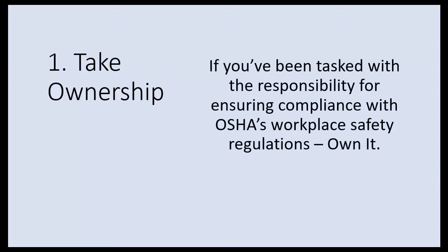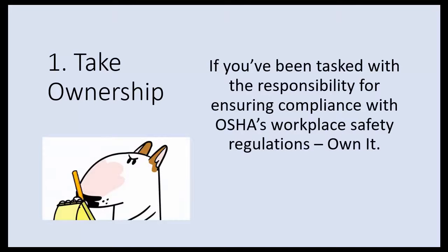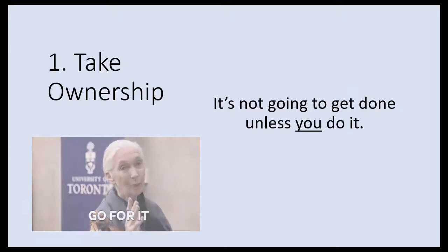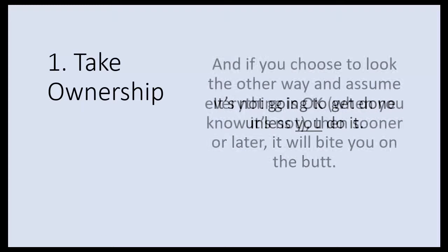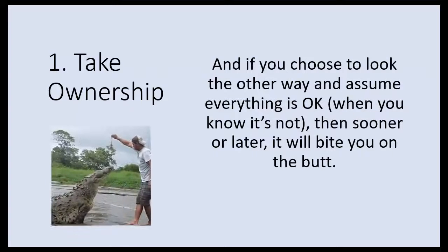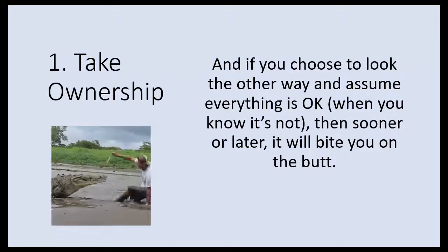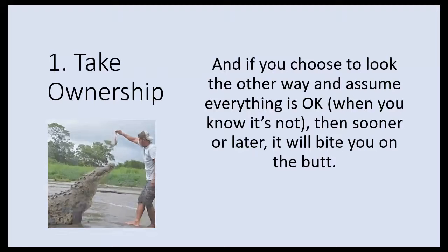The first thing you got to do is take ownership. If you've been tasked with the responsibility for ensuring compliance with OSHA workplace safety, you have to own it — you don't have any options. It's not going to get done unless you do it, and if you choose to look the other way and assume everything's okay when you know it's not, sooner or later it will bite you on the butt.